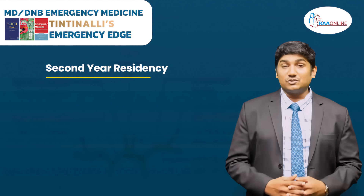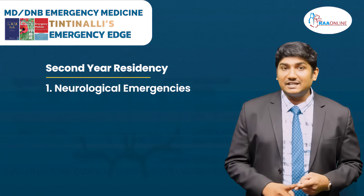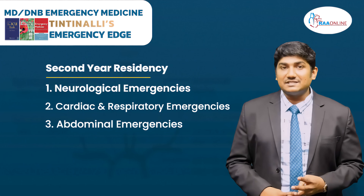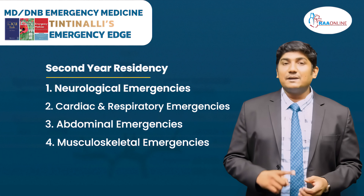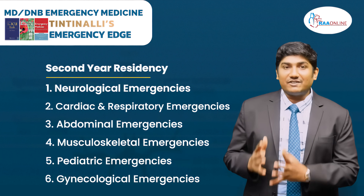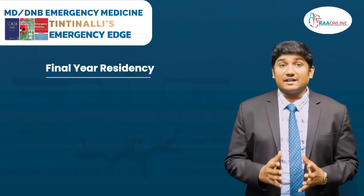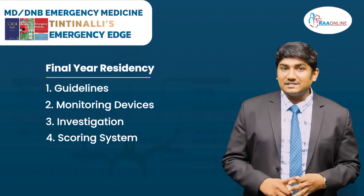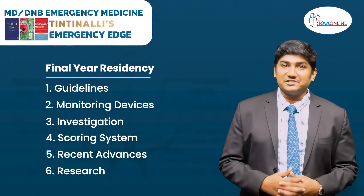In your second year residency, you should be thorough enough in neurological emergencies, cardiac and respiratory emergencies, abdominal emergency, musculoskeletal emergencies, pediatric emergency, and gynecologic emergencies. In your final year of residency, you should be thorough in guidelines, monitoring devices, investigations, scoring systems, recent advances, and research.